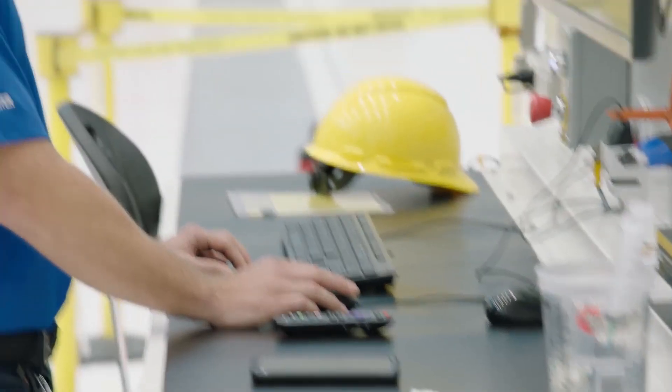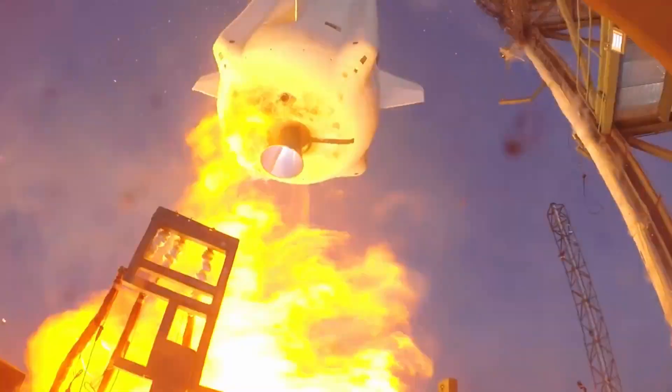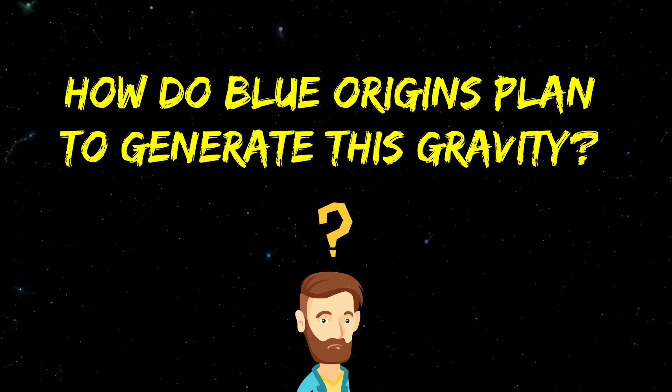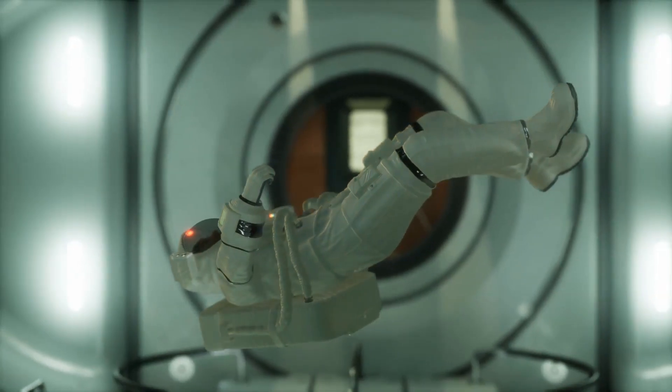That sounds a lot simpler and a lot more possible, and the chances of success are high, but it isn't a sure thing. The plan, in theory, is to create a rapidly spinning capsule that generates centrifugal force, much like a carnival ride.